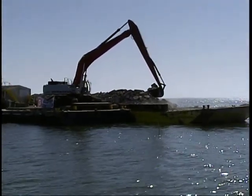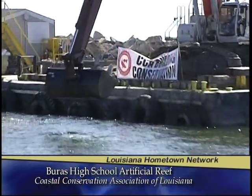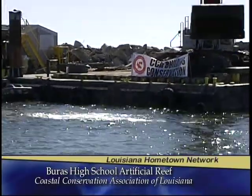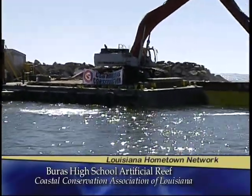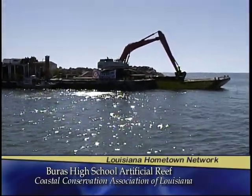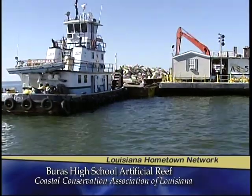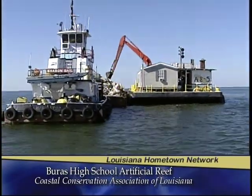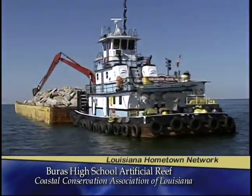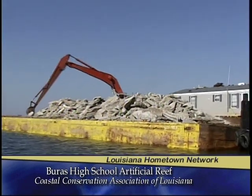Getting this project underway required a lot of planning and funding. We had to find the material, find a contractor, and come up with the funding, which was provided through a number of sources. First and foremost, our partners at Shell Oil, through the CCA Building Conservation Trust, provided significant funding. Those funds were added to by the Barrier Island Restoration Development Society — BIRDS — and matched through the Louisiana Department of Wildlife and Fisheries Artificial Reef Trust Fund. We've got close to a $500,000 project going in today.